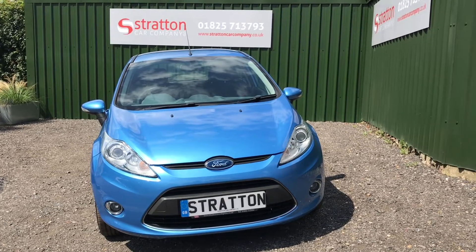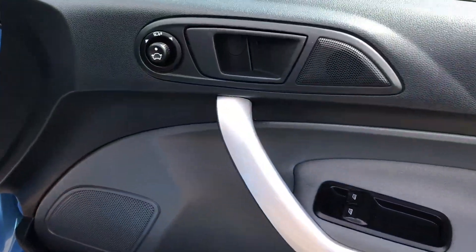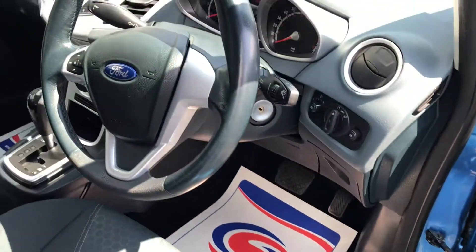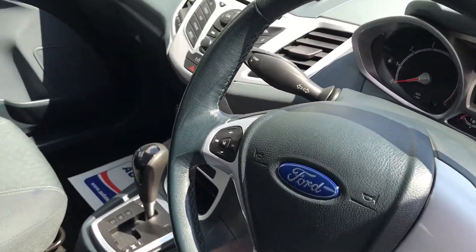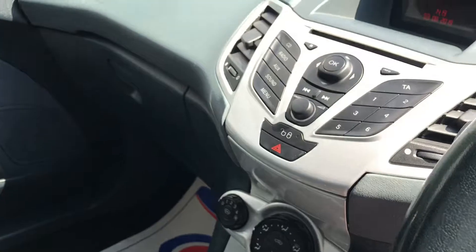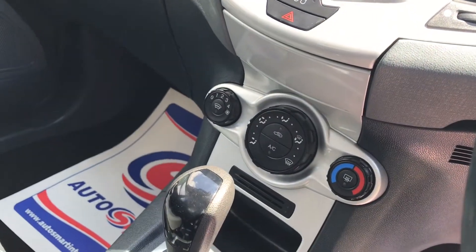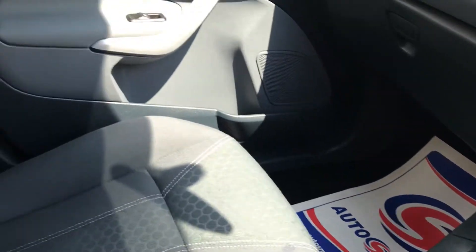Moving to the inside of the vehicle, you will see that we have the switch here for the powerfold mirrors, as well as the electric adjustment. We have a multifunction steering wheel, and over to the multimedia display with the screen above. Down below we have all the air conditioning and heating functions along with the quick clear heated windscreen.